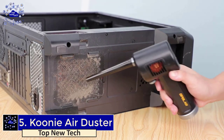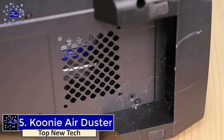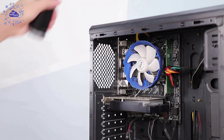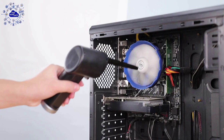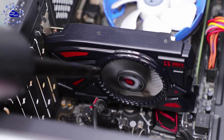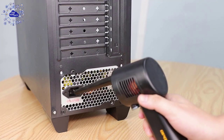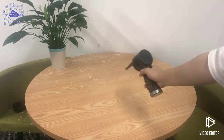At number five is the Kooni Cordless Air Duster. This air duster is rechargeable just like your cell phone and will provide you with hundreds of hours of cleaning time. It's perfect for cleaning computers, car interiors, cameras, and dry and wet surfaces and hard-to-reach places. This is by far the strongest unit — it produces an incredible blast of air at over 33,000 RPM and runs for over 30 minutes straight.